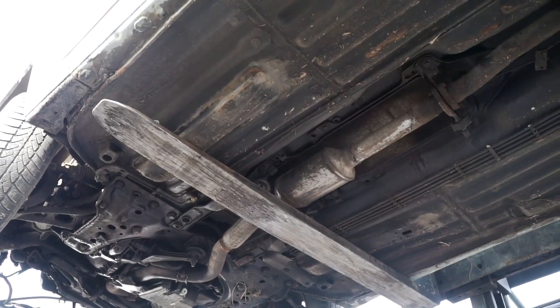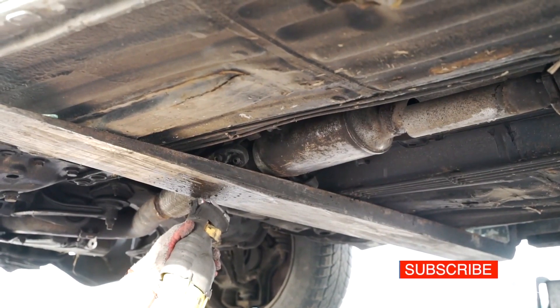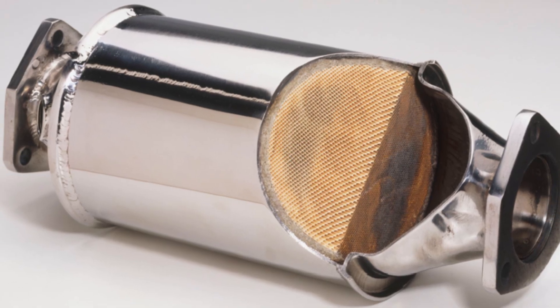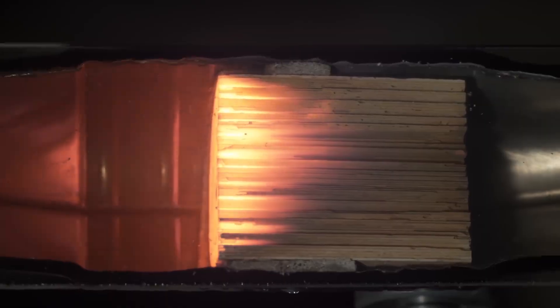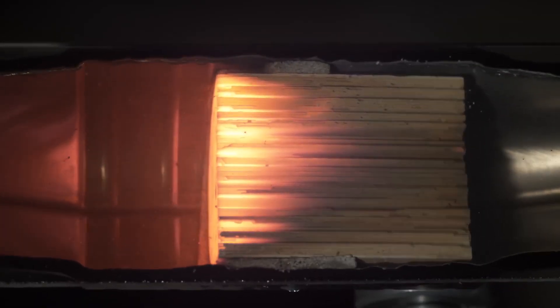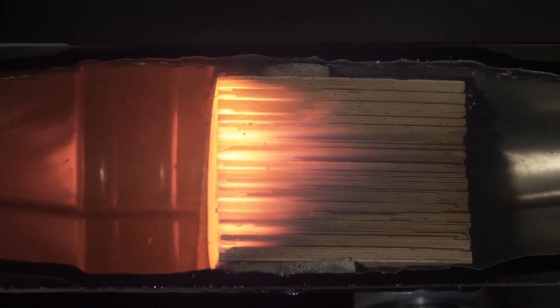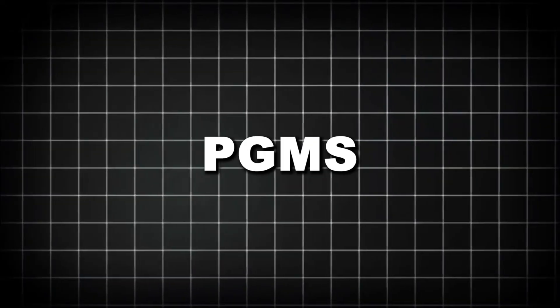Most people think of catalytic converters as simple parts in a car's exhaust system. Their job? To reduce harmful emissions. But what makes them truly special is what's inside: a ceramic core coated with platinum, palladium, and rhodium — three members of the platinum group metals, or PGMs.